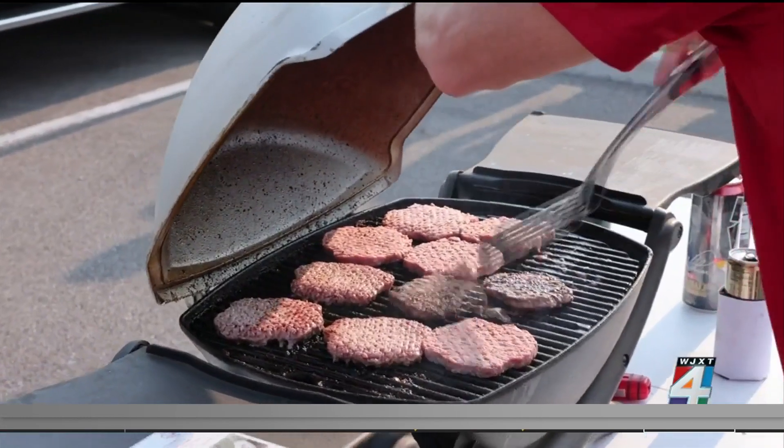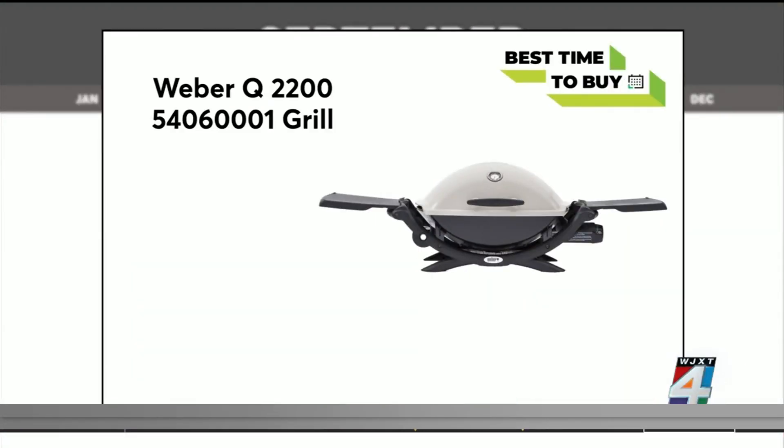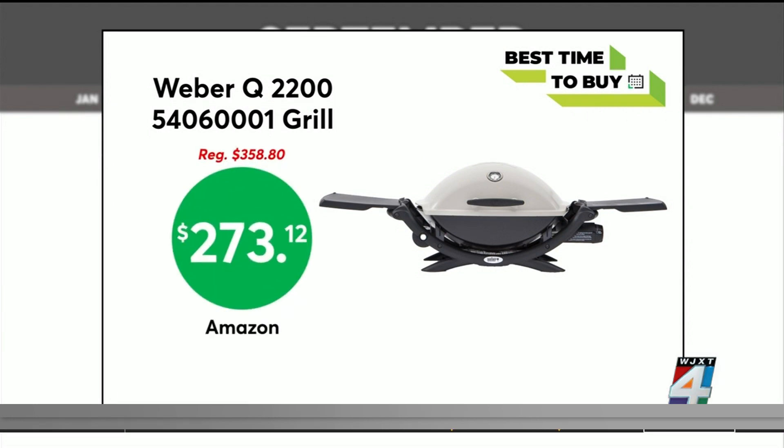Take your tailgate to the next level this year with a great grill. This Weber Portable Grill is as low as $273.12 at Amazon.